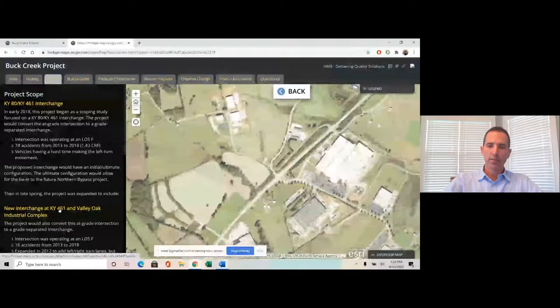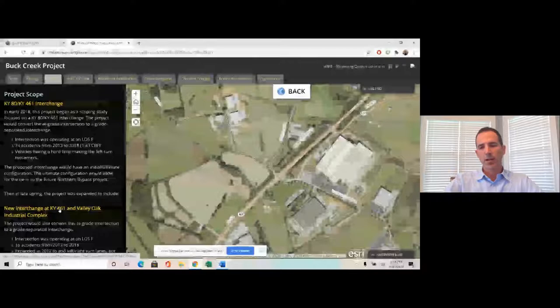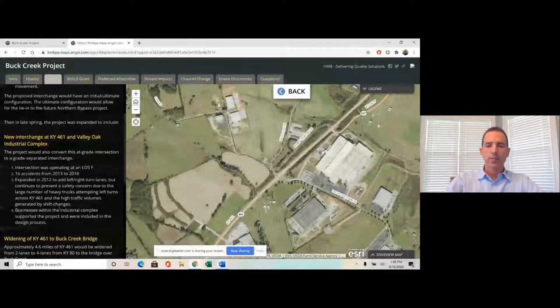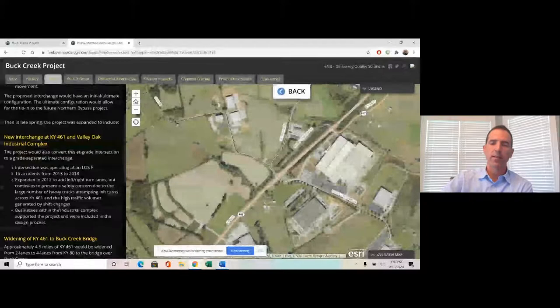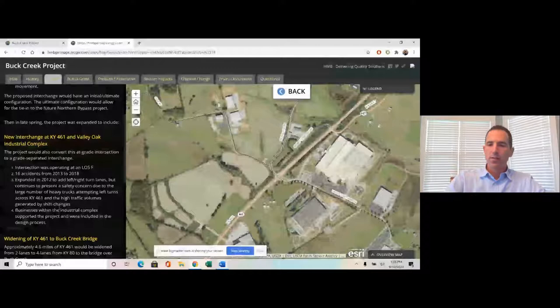The first change involved the Valley Oak Industrial Complex just north of that intersection. This area generates about 2,900 jobs and has a lot of semi-trailers coming in and out at all hours. It has an at-grade intersection, so the team looked at another grade-separated interchange. Traffic analysis showed LOS F, with 16 accidents — not as many as the other interchange — but trucks were having a hard time making left turns on 461. KYTC was aware, having added turn lanes back in 2012, but the safety issue remained unsolved.